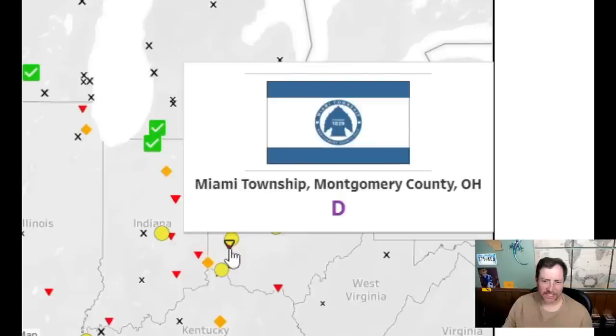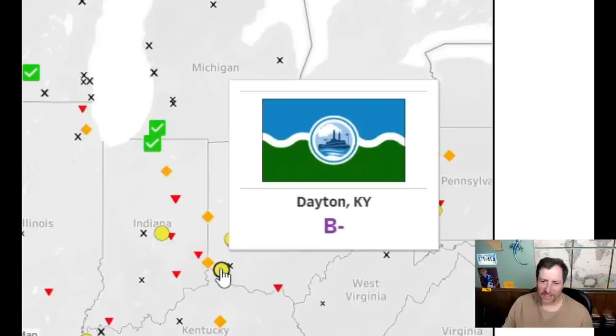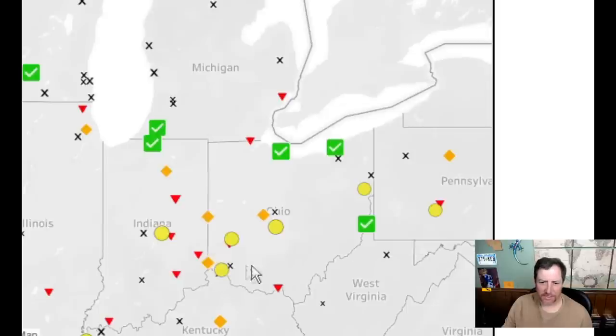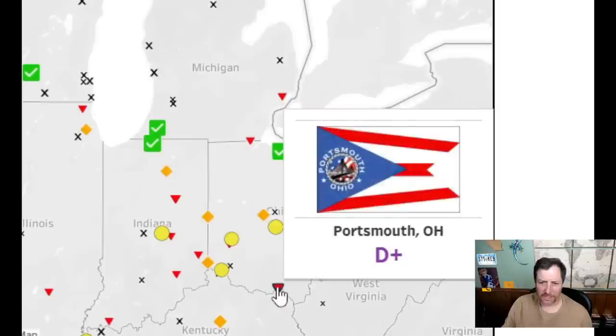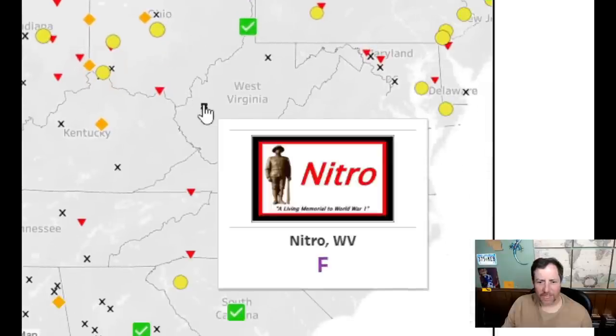Yeah, I like it — I'm going to give Dayton an eight. Three for the next one. That looks derivative — a six. Terrible — a two. That's way too derivative of the state flag — like the state flag itself. A two. And that one looks like it was printed from Windows 98 — that's so bad. That's a one.